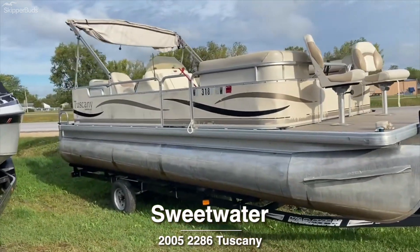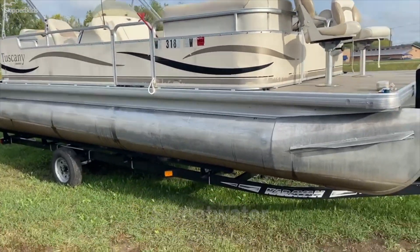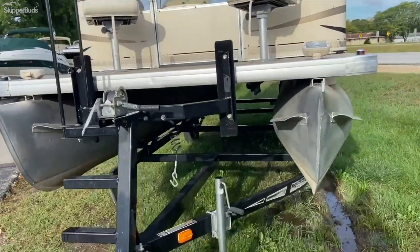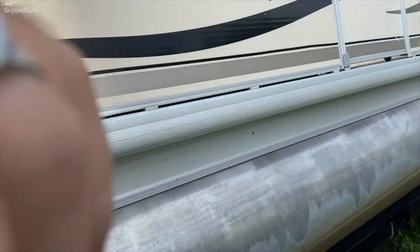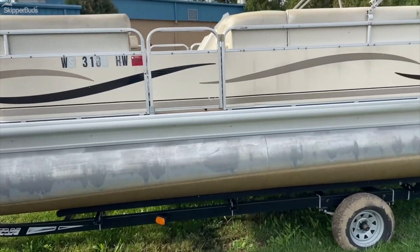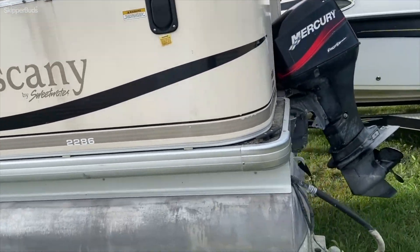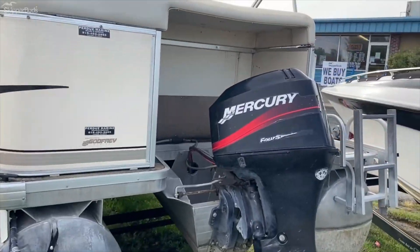2005 Sweetwater Tuscany 2286 sitting on a Caravan single axle trailer. A couple of fishing seats, forward docking lights, gates on both sides of the boat, built-in fuel tank, 50 horsepower Mercury.